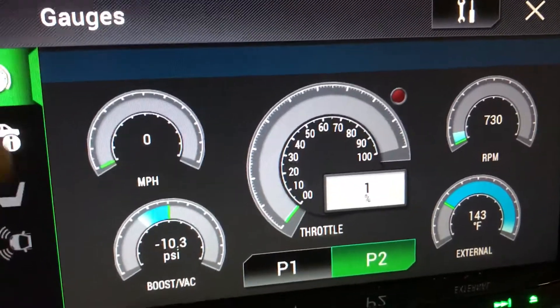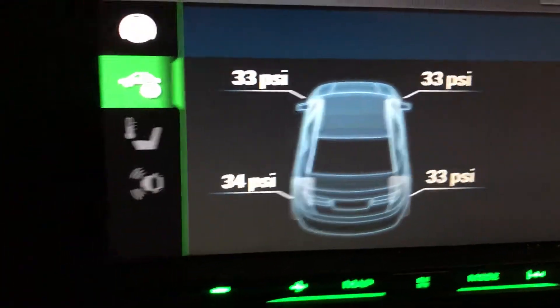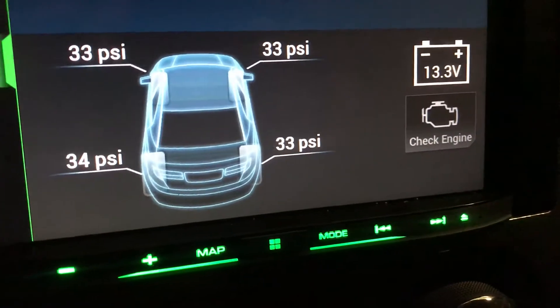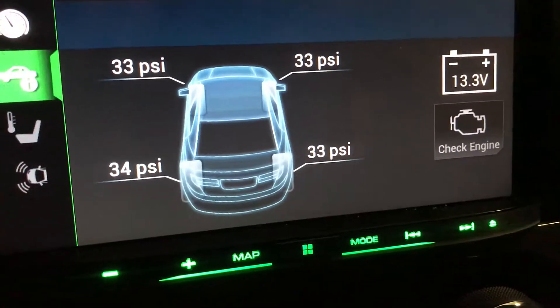Let's go to car information. It shows you the tire pressure, your voltage, and just in case you got a check engine light, it will show you the codes.